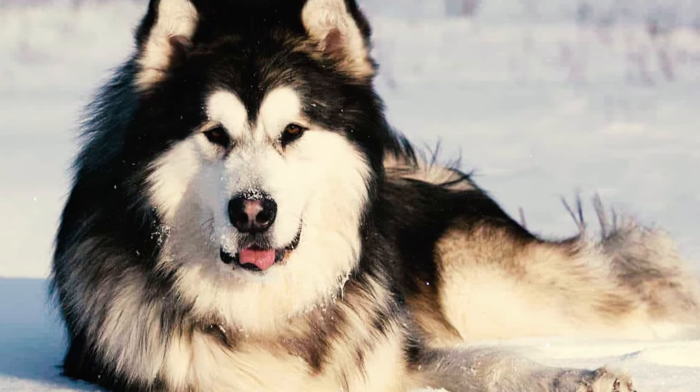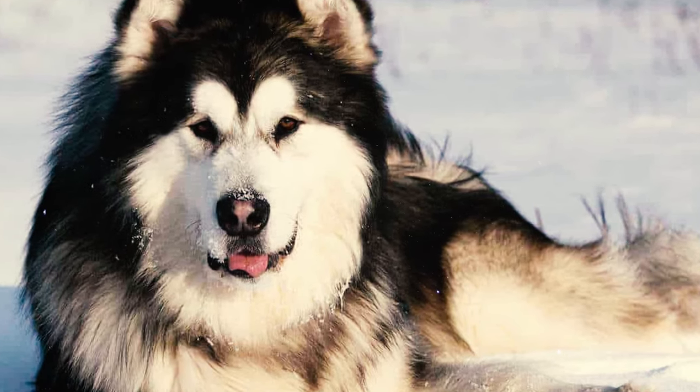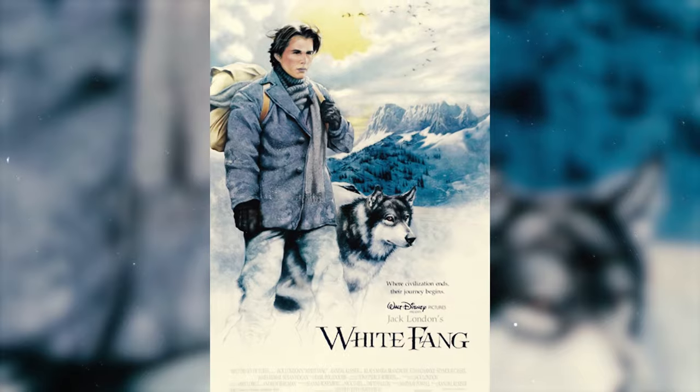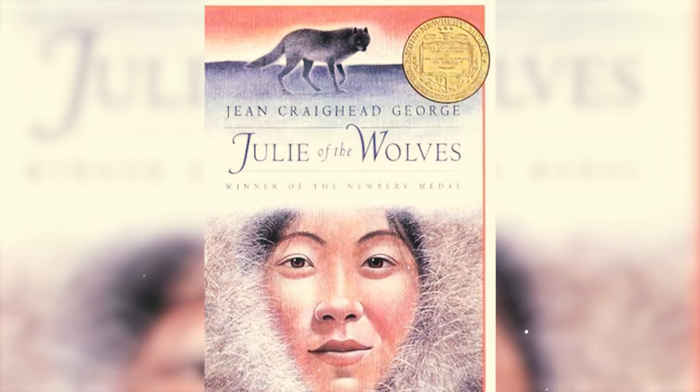Fact 49: Alaskan Malamutes have also made their mark in classic literature, with notable references in works such as Jack London's White Fang and James Oliver Curwood's Baree, Son of Kazan.